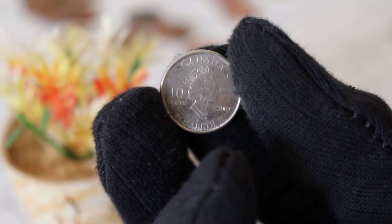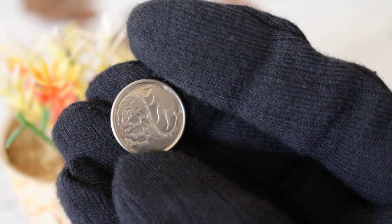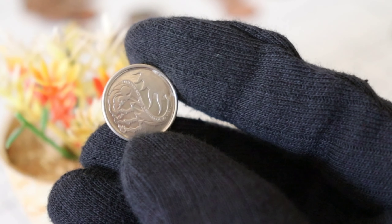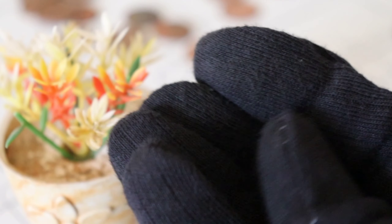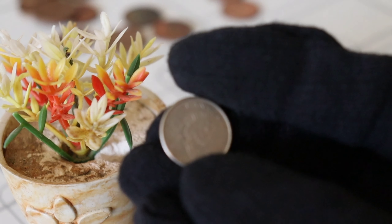Greetings, fellow coin enthusiasts. Today, we have a fascinating treasure to explore: the 2001 Canada Ten Cents coin. Despite its humble appearance, this small coin holds immense value and worth, and we're about to unravel its secrets. Buckle up for an exciting numismatic journey.